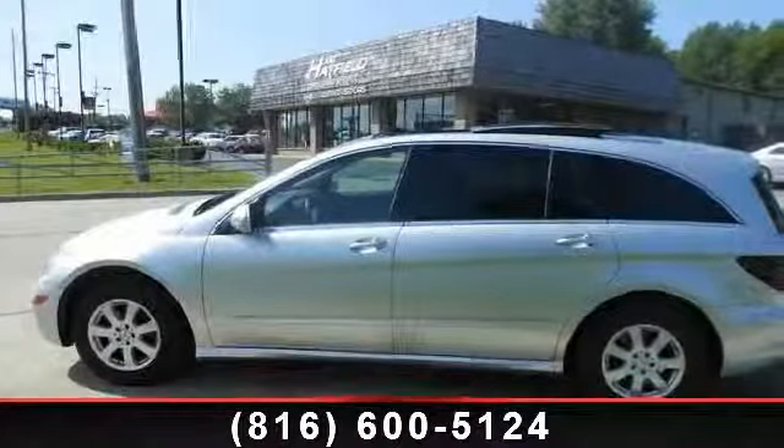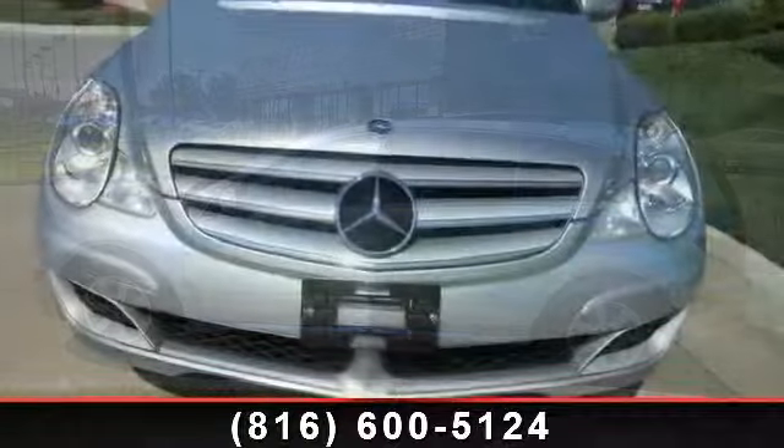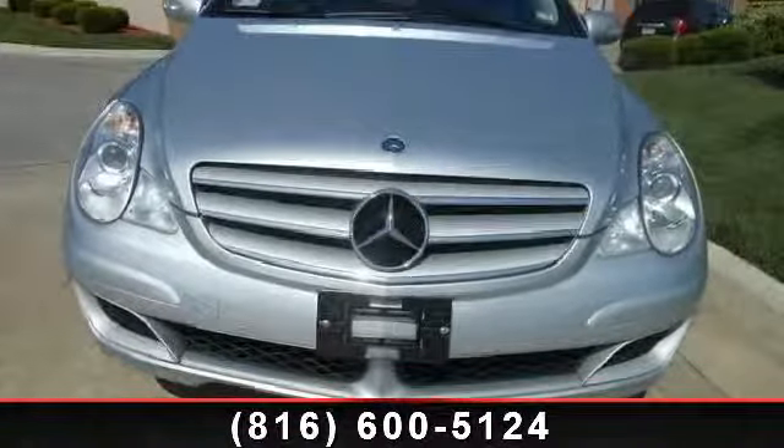Check out this 2007 Mercedes-Benz R Class R 350. If you are looking for a first-class ride, you have found it.